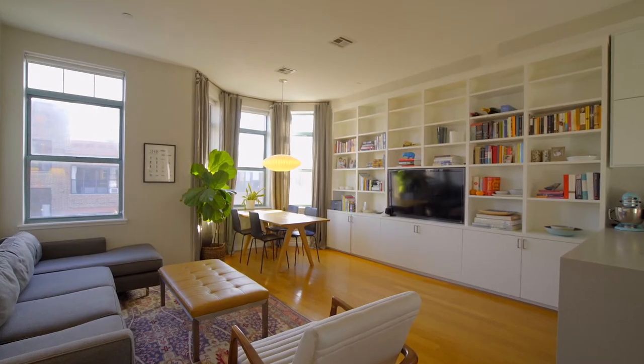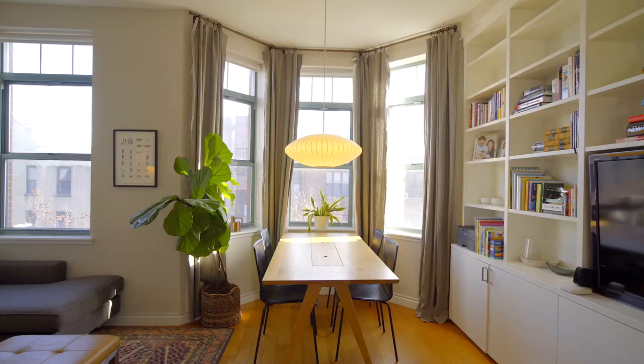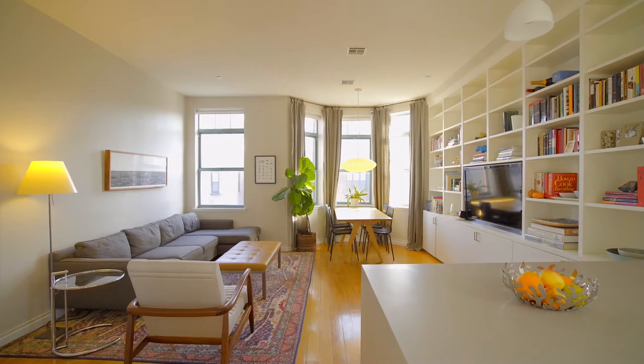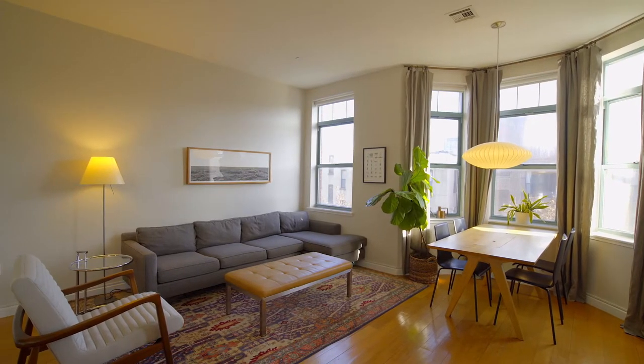This beautifully renovated home is in the heart of Williamsburg, Brooklyn and really is one of the most thoughtful renovations I've ever seen. This apartment is flooded with sunlight pretty much all day and it's really one of the things that makes it so special — to get this amount of light and still be right in the heart of Williamsburg.